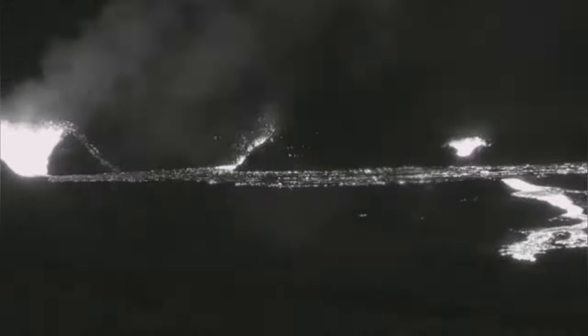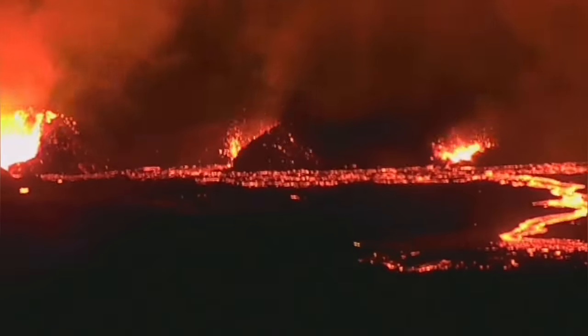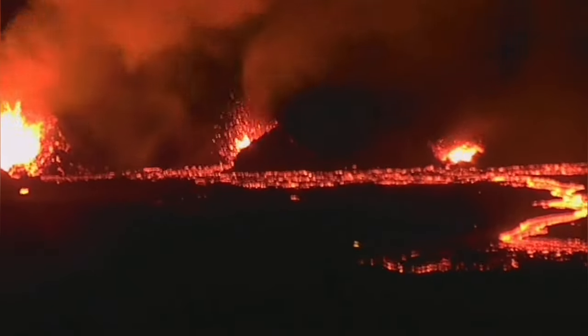Now we see another breach closer to the chain of craters, visible right now. The lava pond broke through its natural barrier — the fault lines, which created a little uplift in the ground. That was breached, and the lava is now flowing toward the cameras, which are looking at the scene from the Thorbjorn.